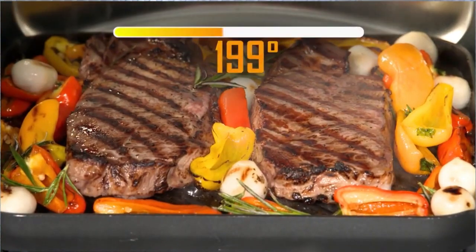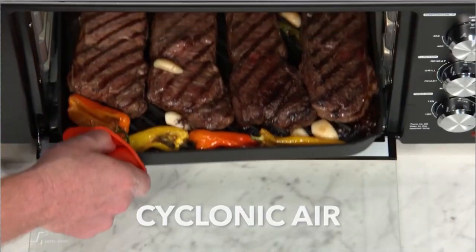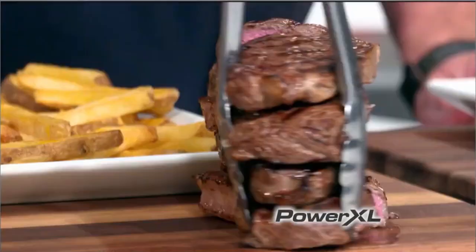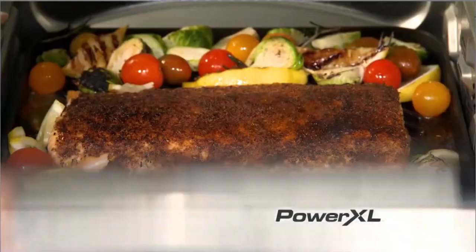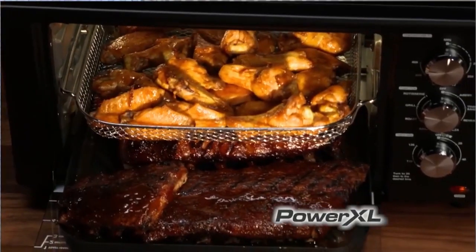The entire grill plate heats up to a searing 450 degrees. Combined with superheated cyclonic air, this gives you char-grilled results indoors with virtually no smoke. Grilled fish, chicken, ribs, and guilt-free wings for a huge crowd.